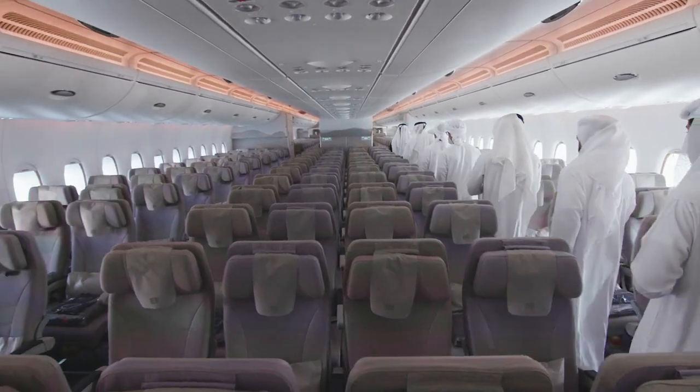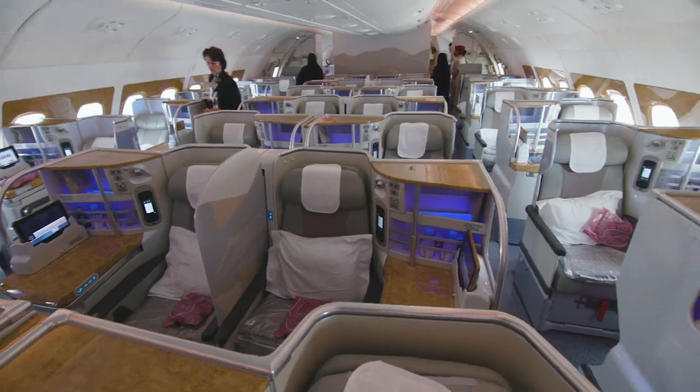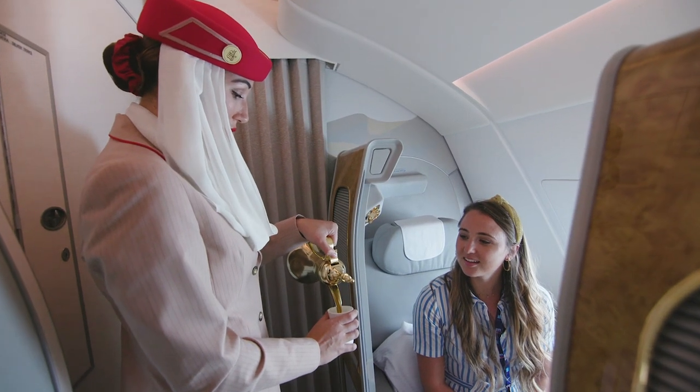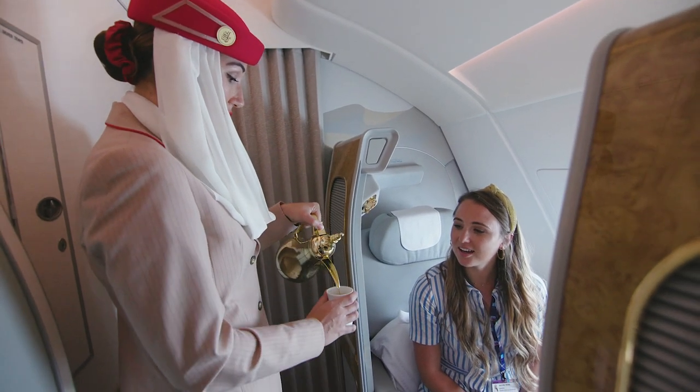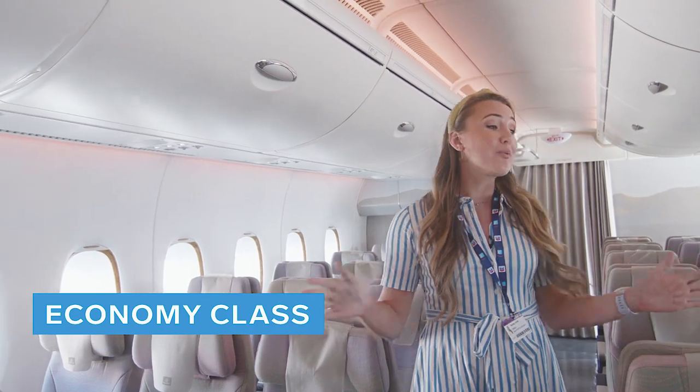Passengers on board can choose to travel economy, business, or first class, and we're going to hop on board to find out what the real difference is between all three. First up, we're going to check out Emirates' economy section, which takes up the whole lower level of the plane.